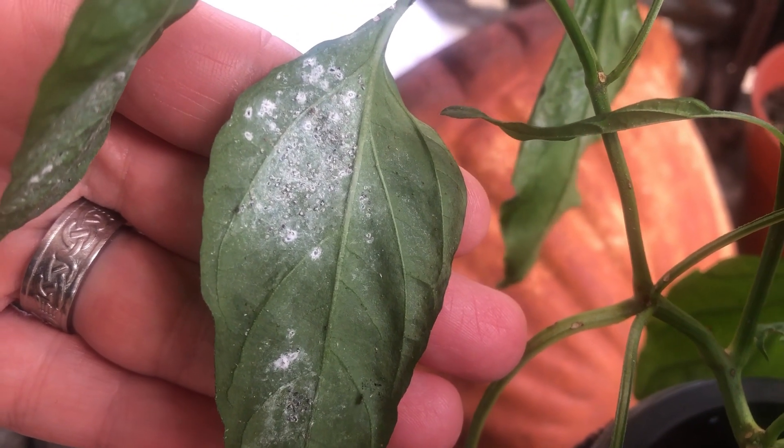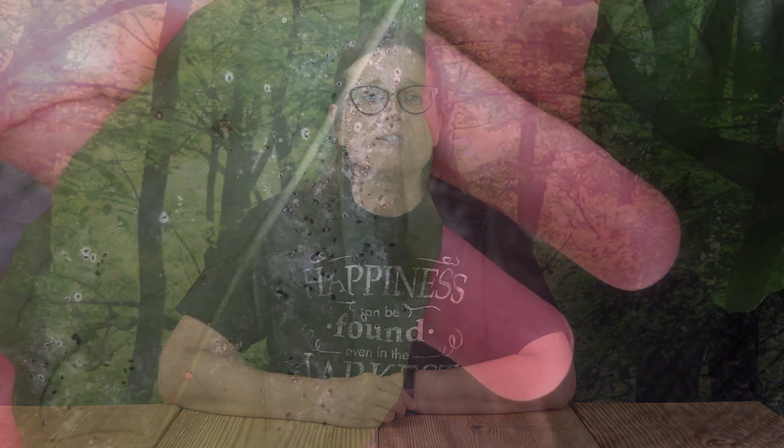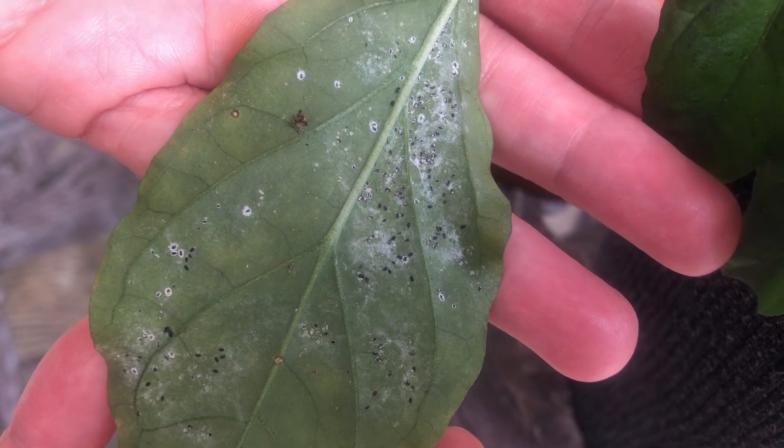Like aphids, whiteflies produce large amounts of honeydew, which is a sweet, sticky substance that ants love. You can find this powdery-looking substance on the underside of leaves, and if it goes uncontrolled, that honeydew can quickly turn into sooty mold, which is very dangerous for plants.